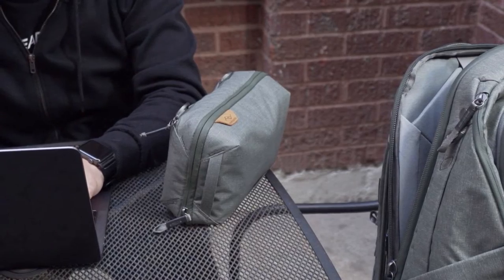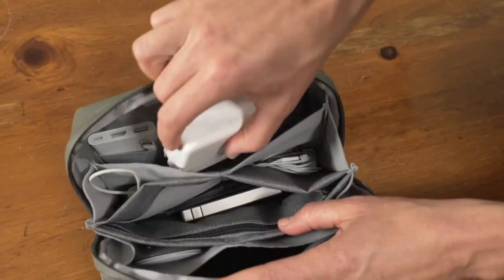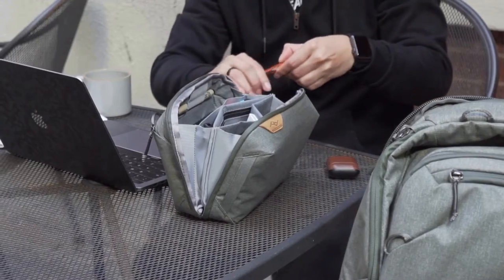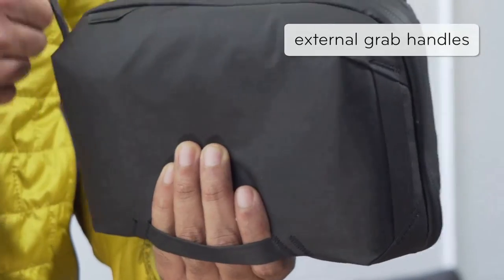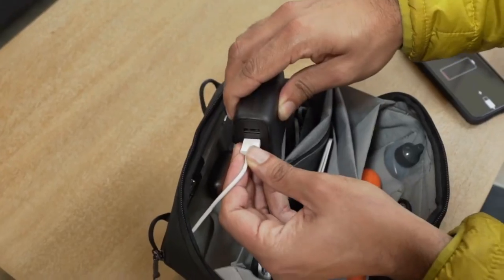Number 5, Tech Pouch. Whether storing cables, everyday gear, or travel essentials, Tech Pouch offers unrivaled organization and ease of access. Origami-style pockets create enormous spatial efficiency, letting you pack more into a smaller space while keeping your items neatly organized and easy to find. Elastic accessory loops keep items like pens, knives, SD cards, and batteries always within reach.